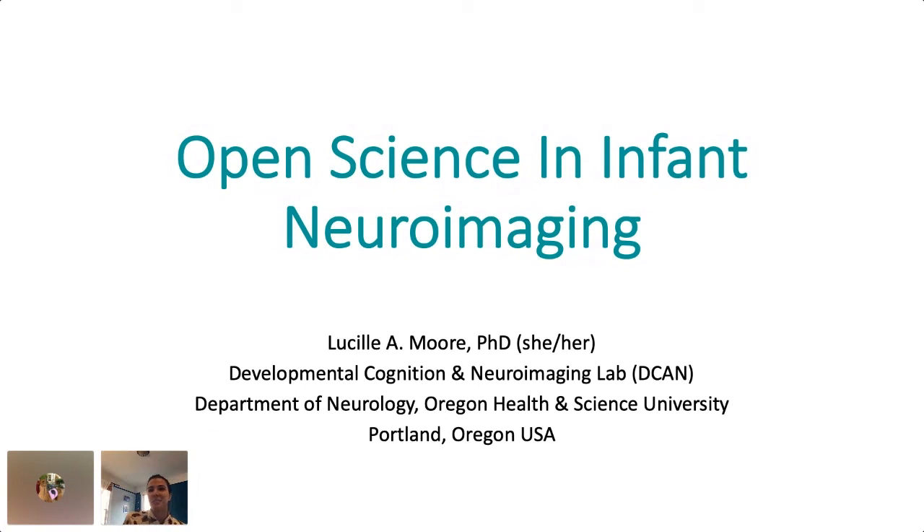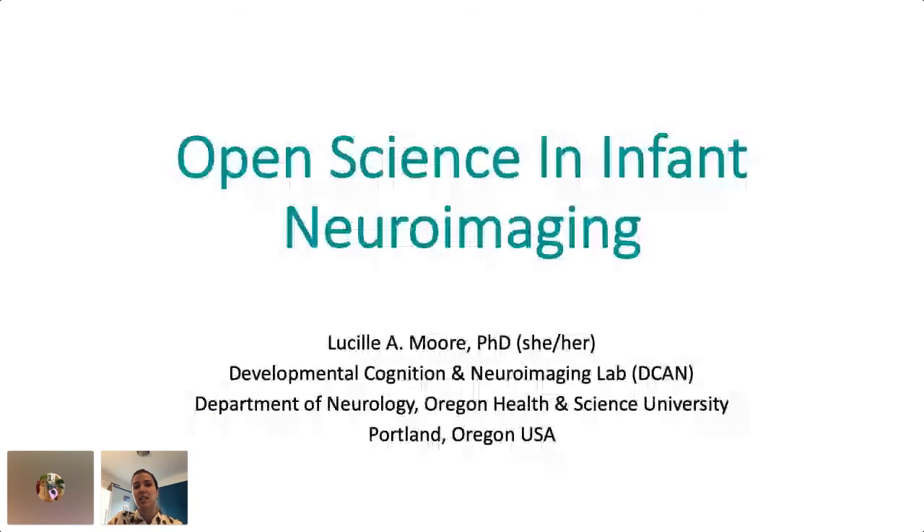Hi, my name is Lucy Moore, and I'm a postdoctoral scholar in the Developmental Cognition and Neuroimaging Lab in Portland, Oregon. Today I'm going to be talking about open science in infant neuroimaging and initiatives undertaken by my lab to push forward open science practices within our field.